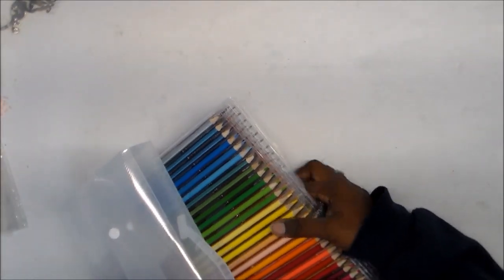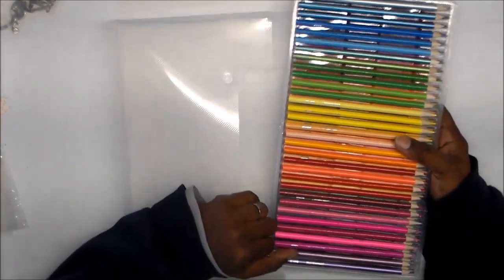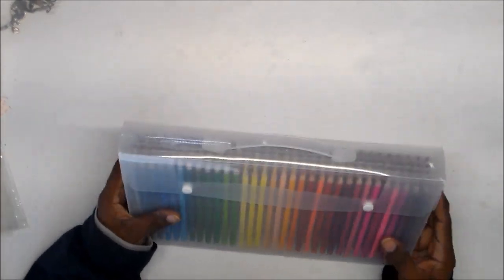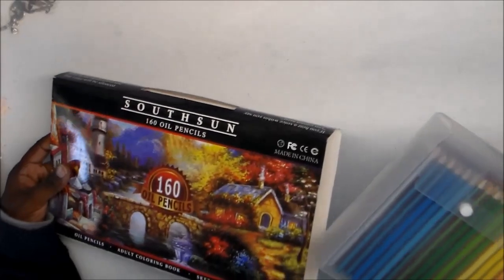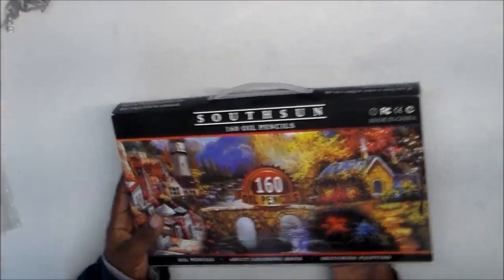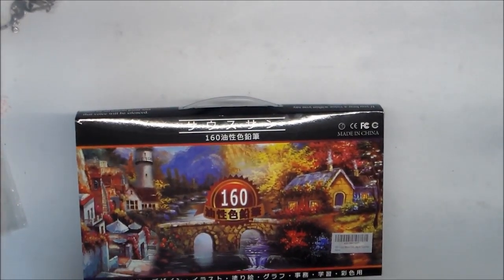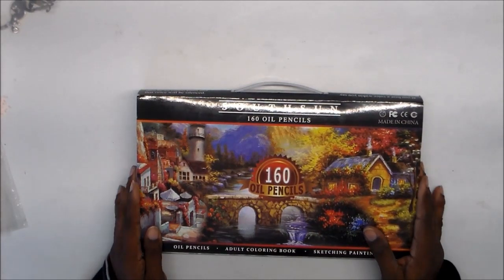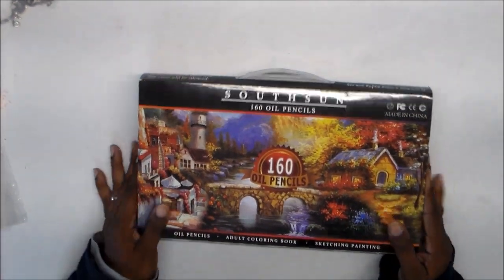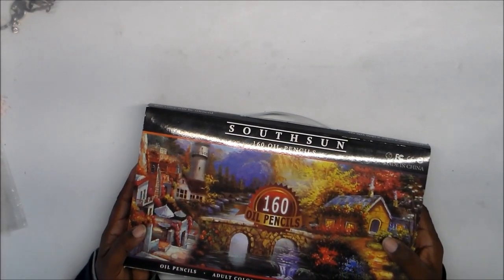It was funny — in other reviews I saw, people were taking the pencils out one tray at a time, which might be why their little case was cracking. I just took them all out at the same time. I'll be doing another video on these soon. As for the price — I think they were around $29.99. I'll link where I got them on Amazon in the description box below.